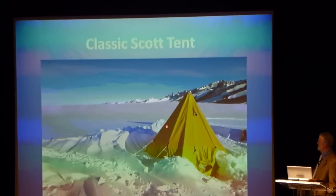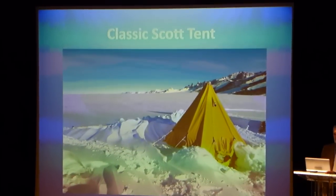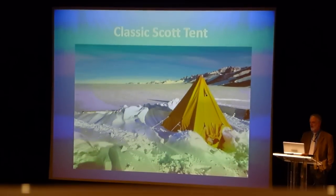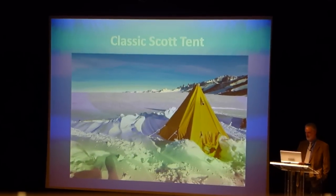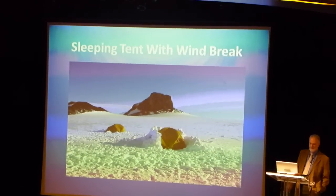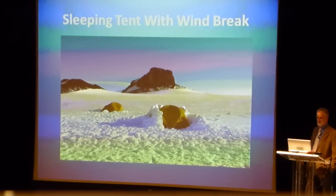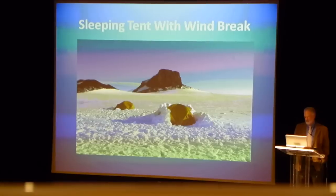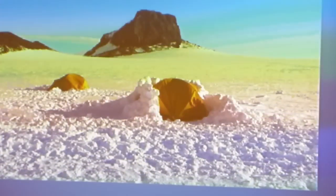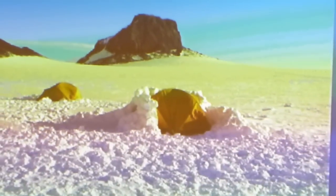That's the classic Scott tent. That's a two-person operation — two people would be living inside that with all their gear, and I'll show you what that looks like inside. You might also have a small tent while you're out in the field and it's windy. Instead of having your tent completely drifted over, you're going to use snow blocks to make a windbreak around your tent. It also cuts down on the constant rattling of your tent from the wind.